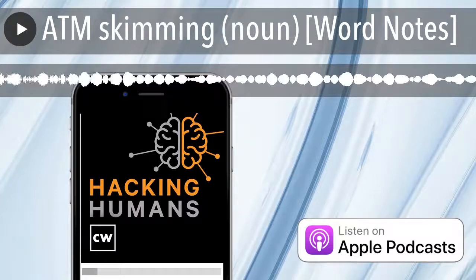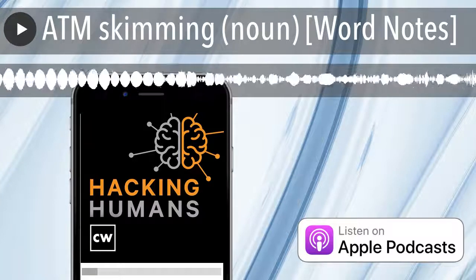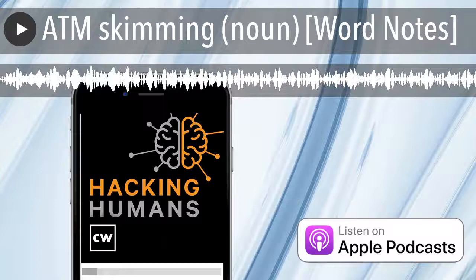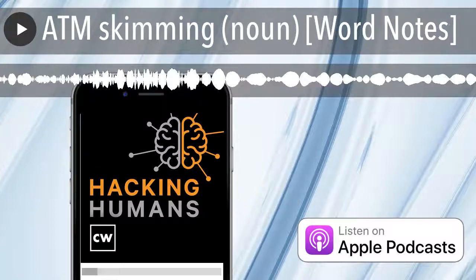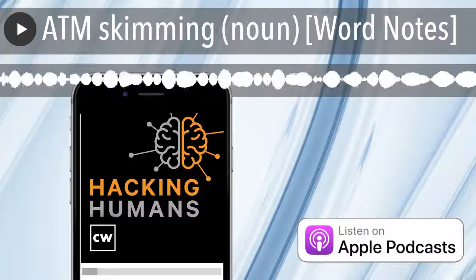In the last two decades, ATM skimmer tools have gone from an urban myth to a widely complex, ever-evolving suite of technologies that has potential to be the worst nightmare of anyone with a bank account.